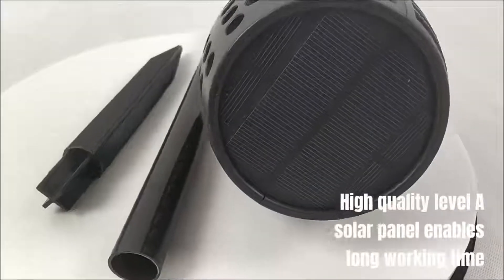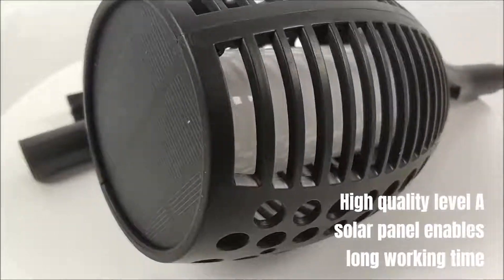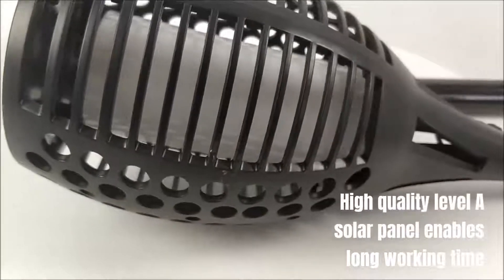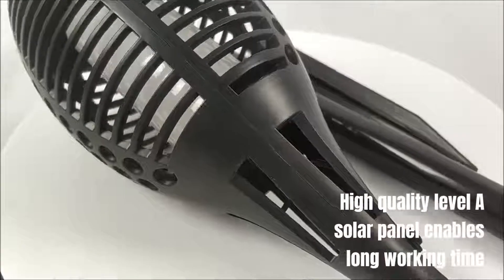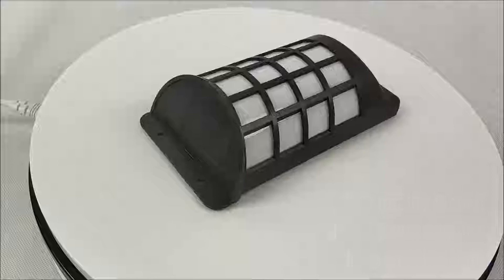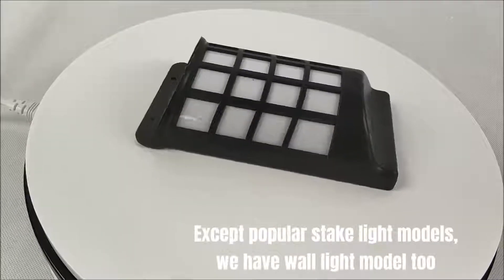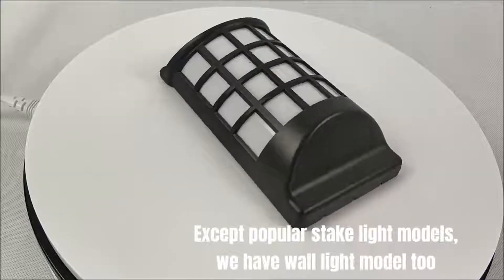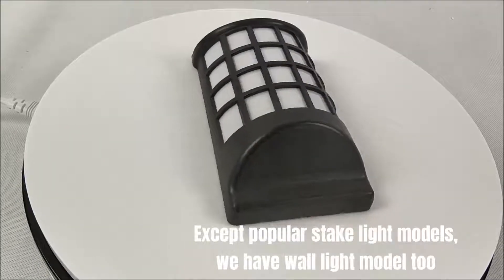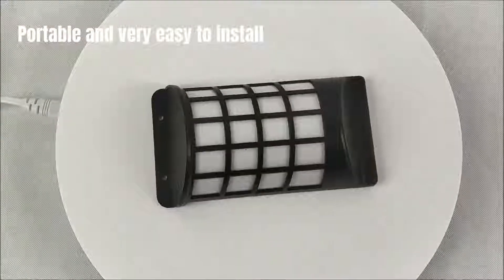High-quality Level A solar panel enables long working time. Except for the popular stake light models, we have a wall light model too — portable and very easy to install.